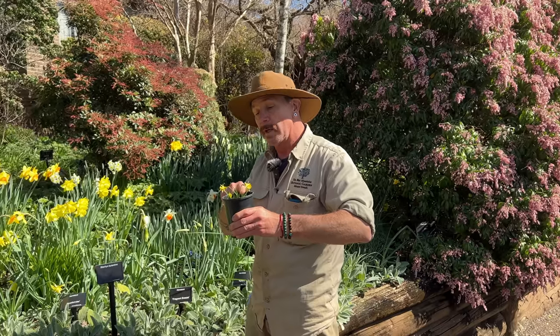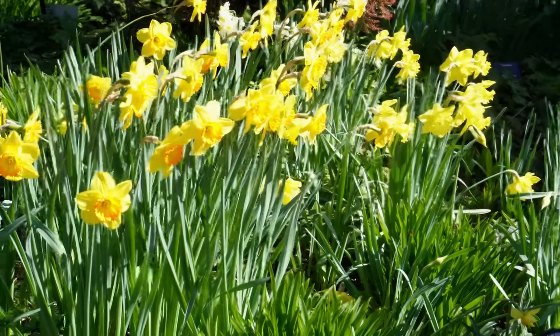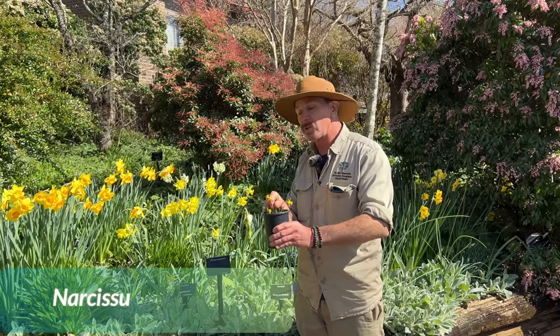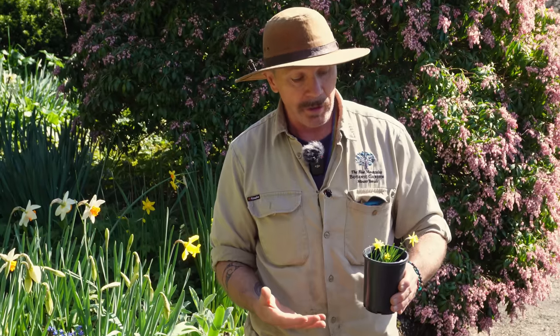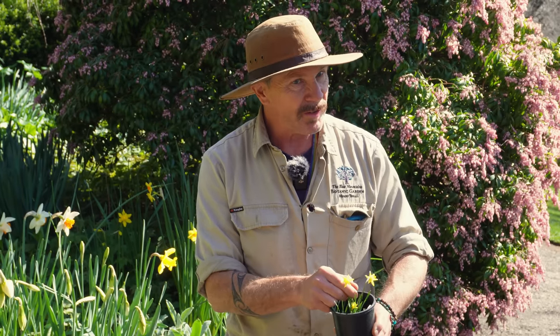Here's a daffodil, but this is the smallest one of them all. These larger ones are all hybrids bred from wild species, but this one is actually a wild species — Narcissus asturianus. Daffodils originally came from Spain and North Africa, and Asturias is a mountain range in Spain. You can see it's just a little tiny cute thing.